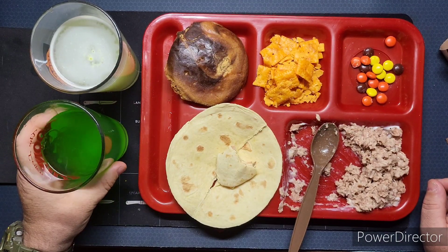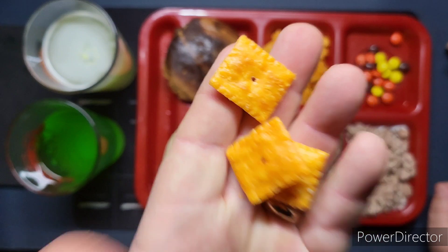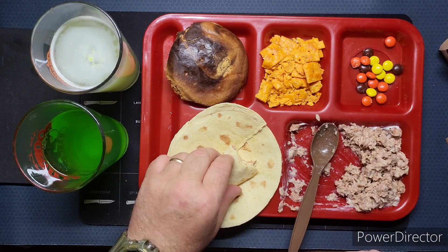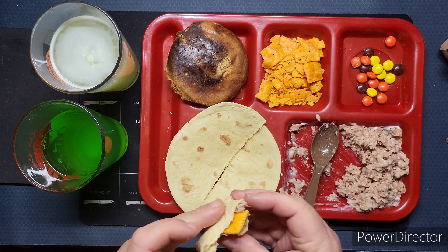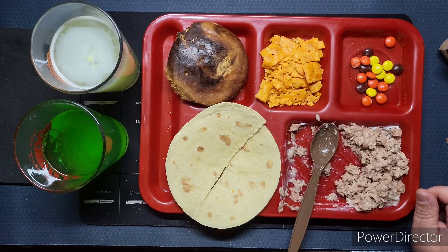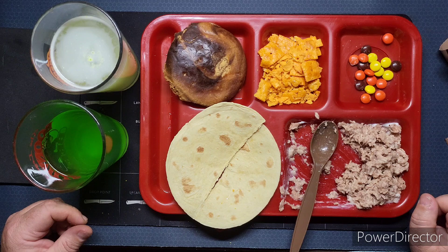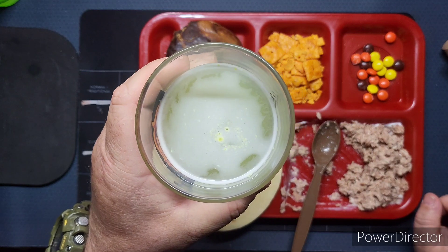The lemon lime is perfect — perfect, perfect. A couple Cheez-Its. You know, I guess you could shove a Cheez-It in there — cheese-it, cheese, tuna. Surprisingly not bad. Let's try the lemonade — no sugar.